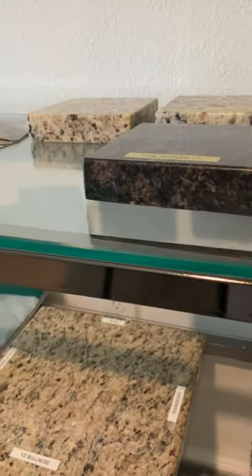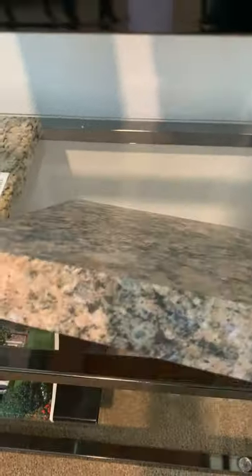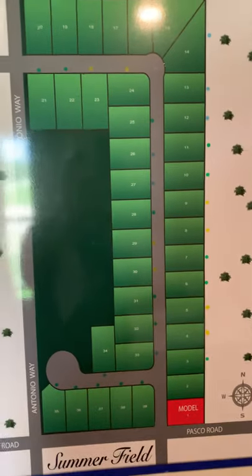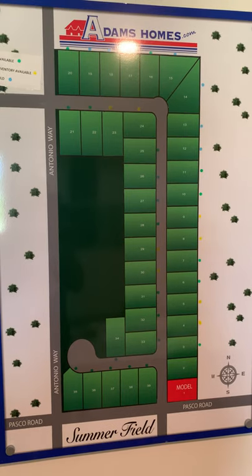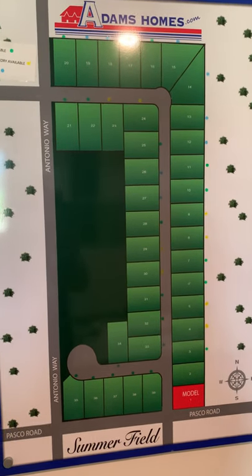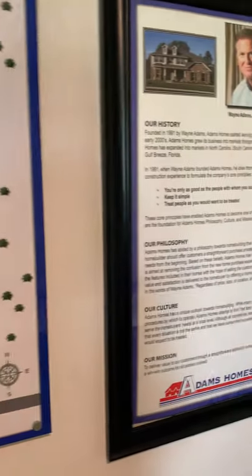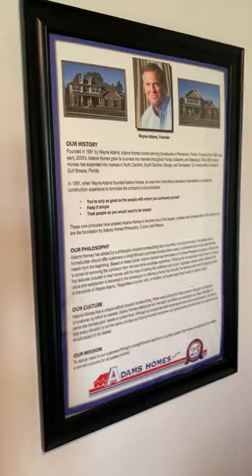This is actually a laminate — it's very sturdy, very durable, and a great choice for bathrooms, but you can upgrade if you'd like. Here's a site map of the lots and what the neighborhood looks like. There are only 39 homes total going in to Summerfield, so it's a nice small community. They also have in the design center a poster with some history about the company.